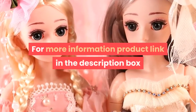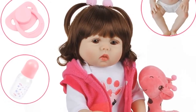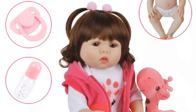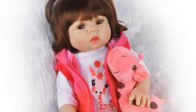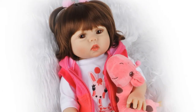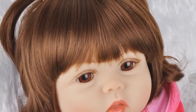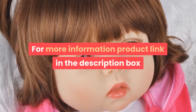Number two: brand name Dolls Land, age range three years old, model number 1801, condition in stock, material vinyl, features 3D toy, dimensions 18 inch or 47.7 centimeters, item type dolls, series number lifestyle, theme movie and TV, gender girls, form one-third, battery none, type baby dolls, attribute doll. Warning: keep away from fire. For more information, product link in the description box.